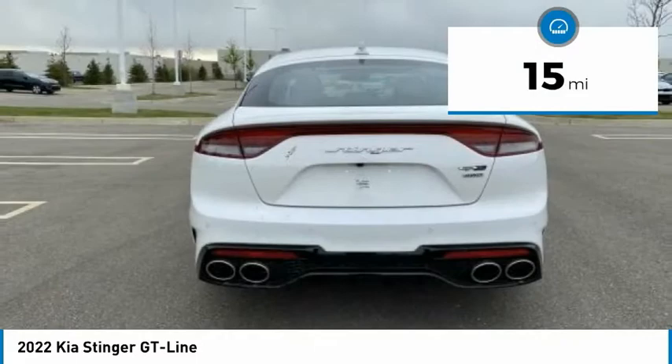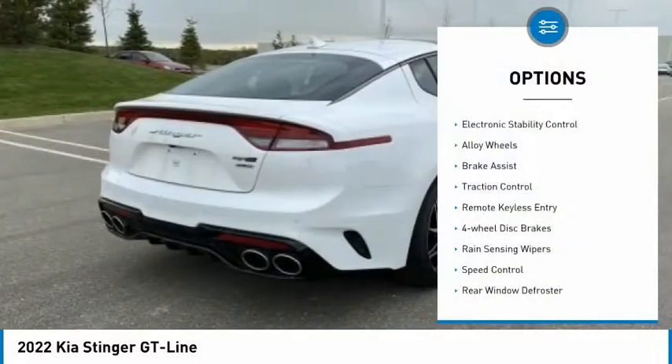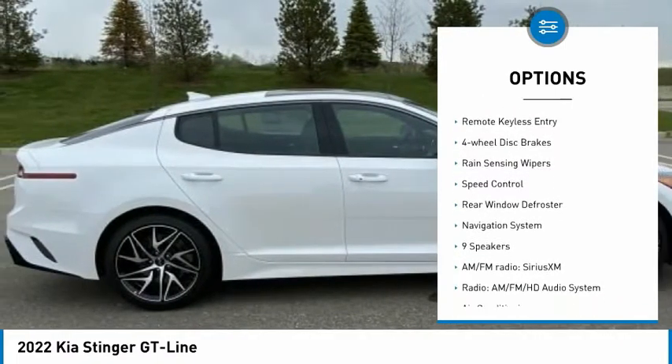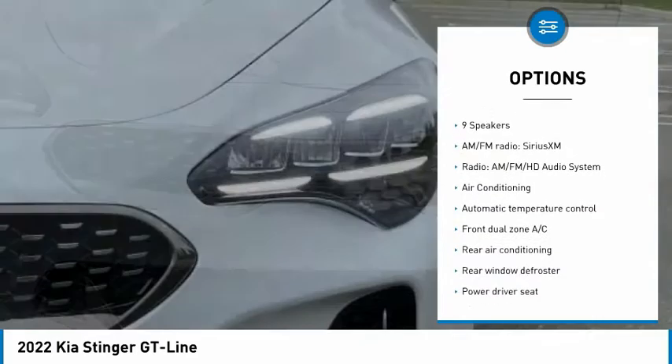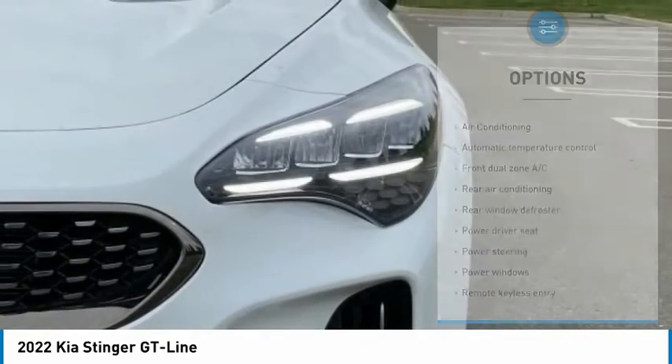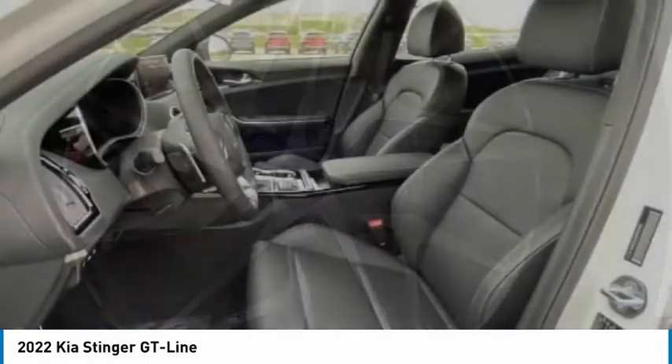This vehicle has less than 100 miles. Here are some of this vehicle's great options: electronic stability control, alloy wheels, brake assist, traction control, remote keyless entry, four-wheel disc brakes, rain sensing wipers, speed control, rear window defroster, navigation system.